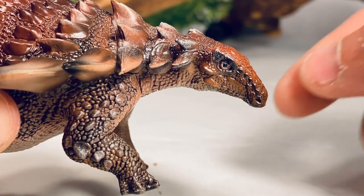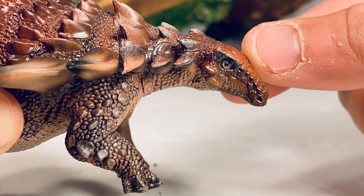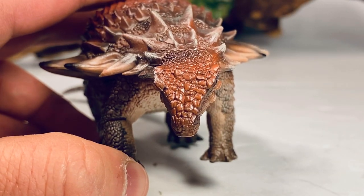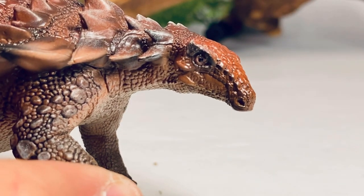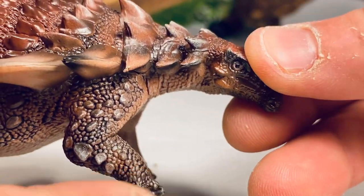Let's zoom in and take a closer look, starting with that beautiful head sculpt. You can see the eye is painted in black and the eyelids are a pinkish color. Turning the figure from the front, you can see all those beautiful osteoderms along the head sculpted in nicely. Going up to the nose, you can clearly see the beak and nostrils sculpted right here — absolutely fantastic job on the head.